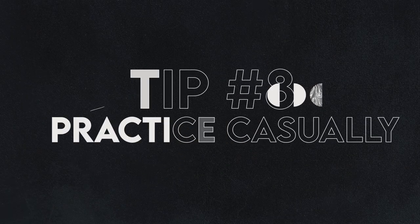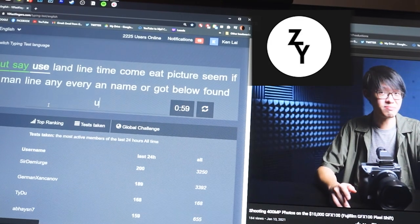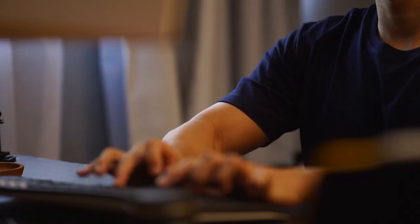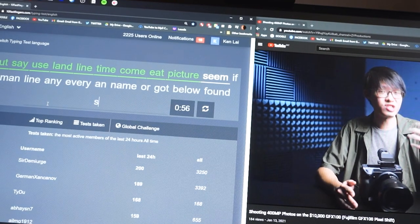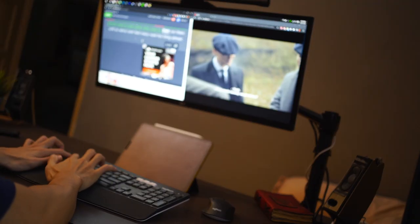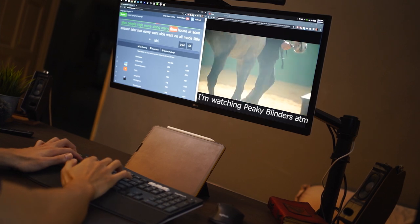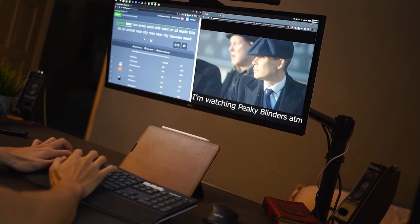And on to tip number eight, the final tip. After you master touch typing and learn to treat this as a game, try doing 10fastfingers practice while having a video playing in the background. You can listen to the audio or casually glance at the video content. This trains your subconscious mind to do the task of typing while also watching a video to learn something new or catch up with your favourite Netflix series. It will help you strengthen your muscle memory, as you won't need to glance down at your keyboard at all.